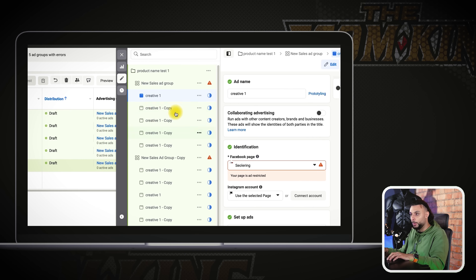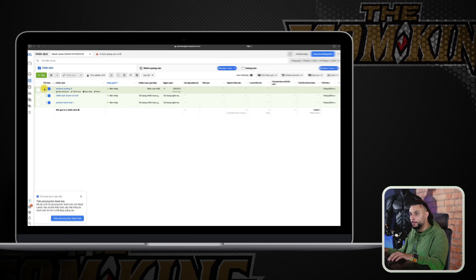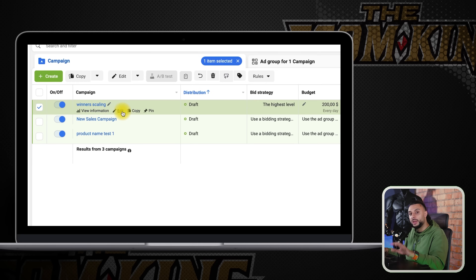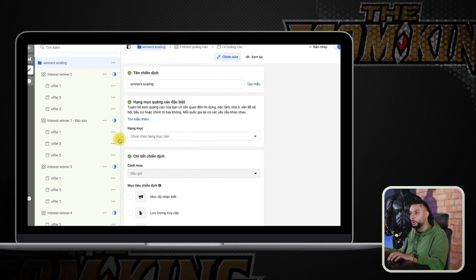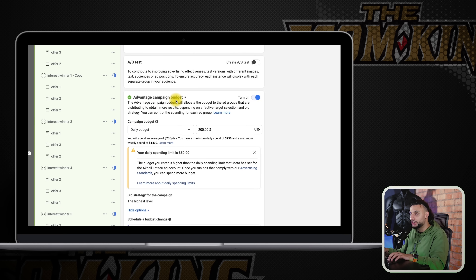When it came to scaling our winning interests and winning ad sets, we create a brand new campaign called winning scaling. We set this on sales and advantage campaign budget. We set the budget between $50 to $100 more based on how many ad sets we're adding. For example, I moved five of the winning interests into this campaign. There could have been 30 interests in the testing campaign, but I moved the five winners.